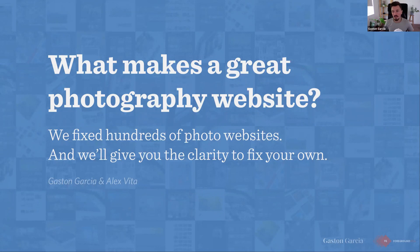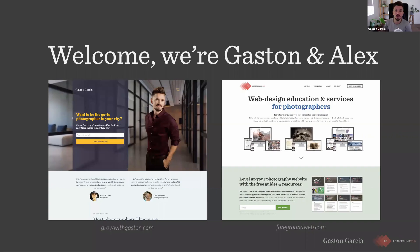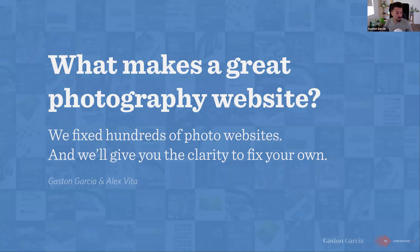Hello, everyone. Thank you for joining us on this live training webinar workshop today. We'll be teaching you a lot about how to improve your photography website, and we're going to share lots of tips and secrets so you can not only improve your website, but improve your SEO, your Google rankings, and get more clients.